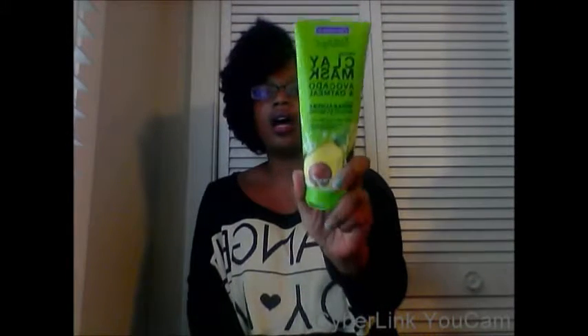The last thing I wanted to show you was the Freeman's facial mask — avocado and oatmeal. I love this stuff. Whenever you break out or just want to relax, I would suggest trying this. Sorry ladies, that's my daughter in the background. I will see you in the next video, bye!